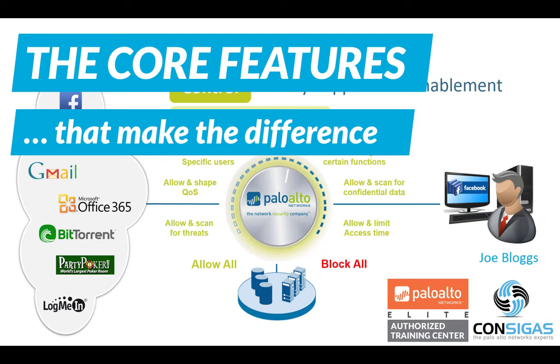There are some fundamental differences that make the Palo Alto Networks Next Generation Firewall unique. In this video I will show you the core features.